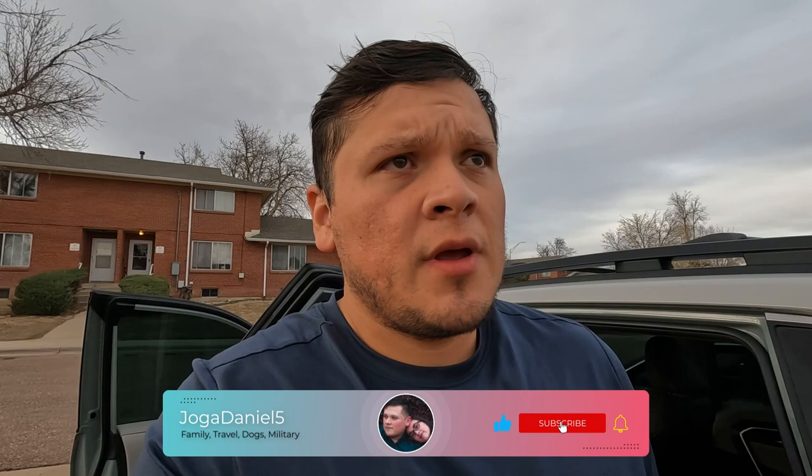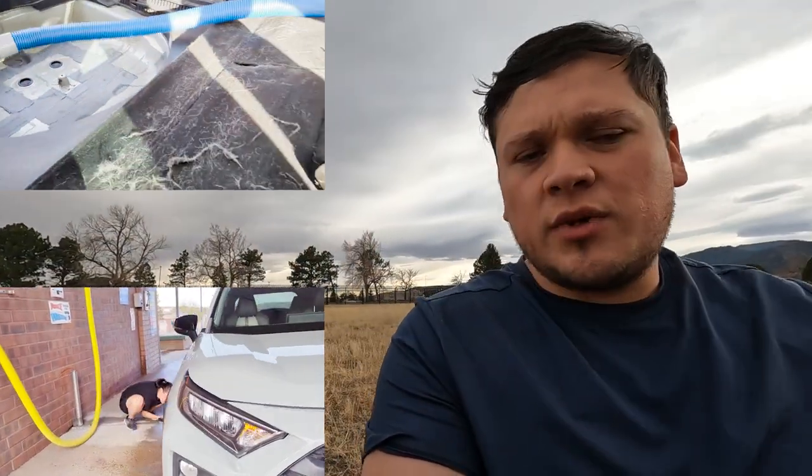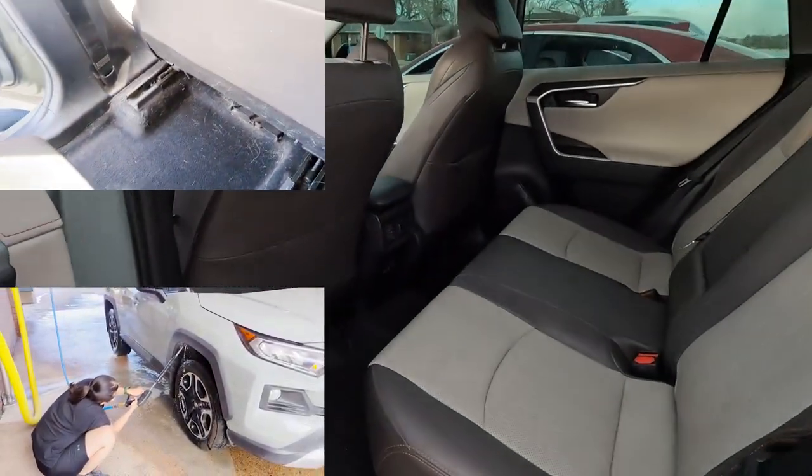We're getting the car prepped for shipping. We're gonna drive it to Denver tomorrow, about an hour away. The requirements are that the gas tank be a quarter of a tank or less, which should be okay once we drive it up there. It also has to be cleaned out — can't have fur, seeds, pollen, stuff like that. We did the bulk of it yesterday, vacuumed out the back, cleaned the inside, and washed the outside too. This one looks brand new.